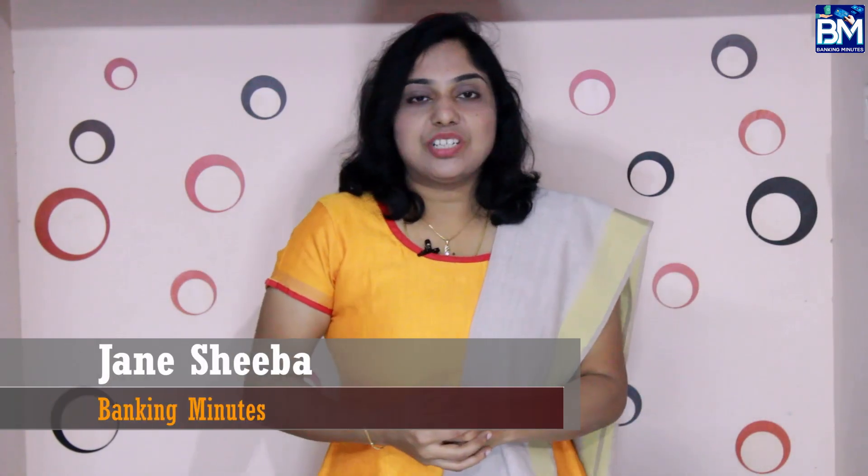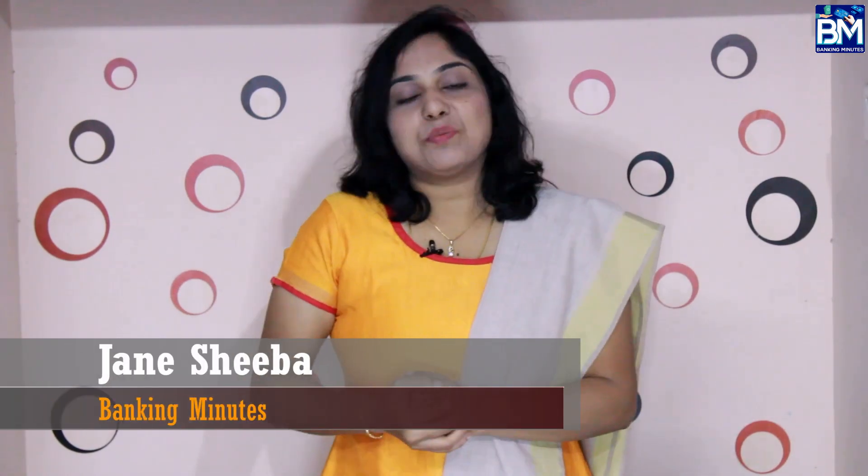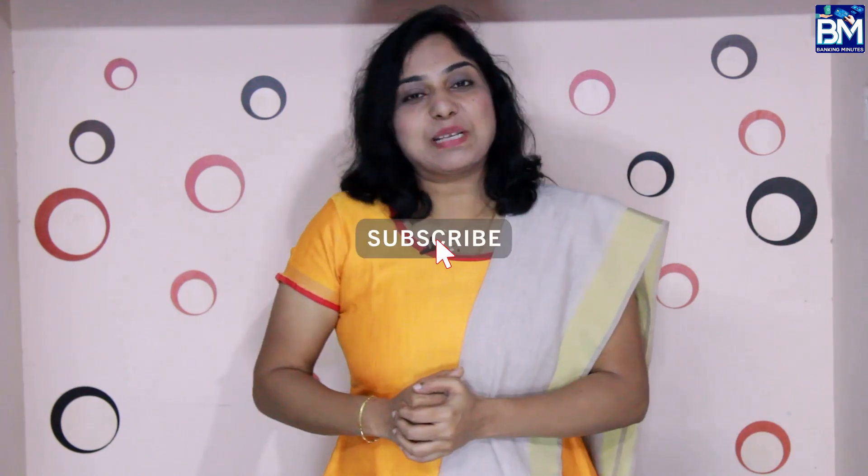So what are the banks doing? Hi, welcome. I am Jayne from the Banking Miners channel. This is the channel you are watching. If you haven't subscribed yet, please subscribe to this channel and press the notification bell button.